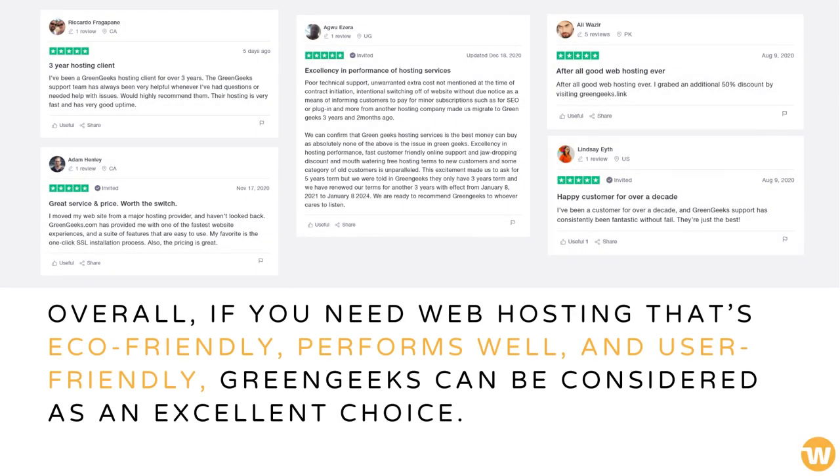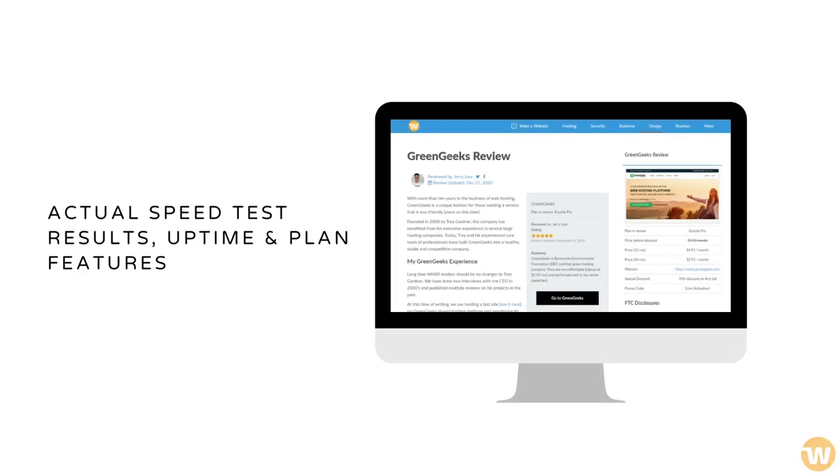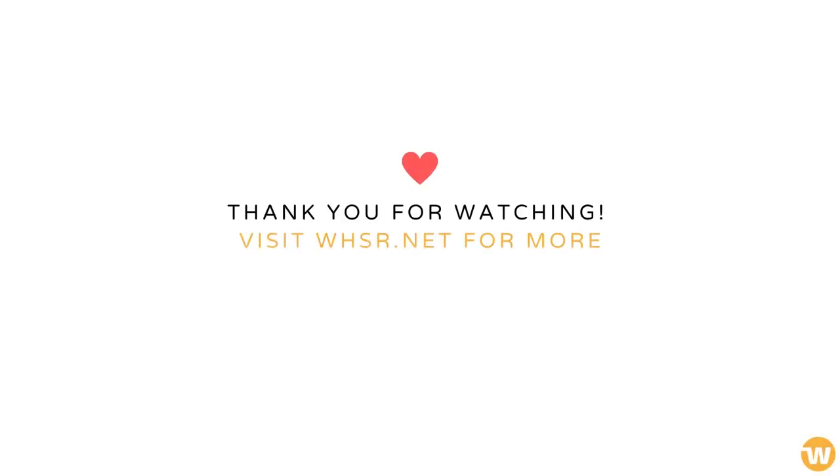Overall, if you need web hosting that's eco-friendly, performs well, and is user-friendly, Green Geeks can be considered an excellent choice. The company is recognized by the Better Business Bureau and is rated highly by its users. Read our complete Green Geeks review for more details. Thank you for watching.